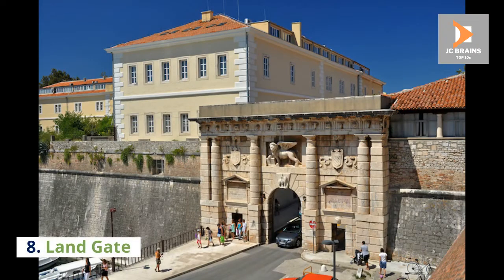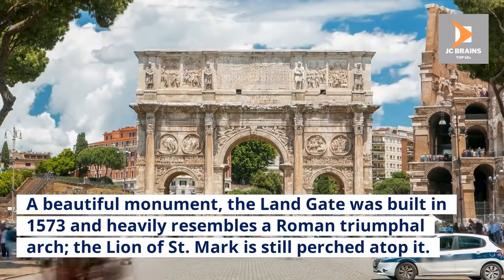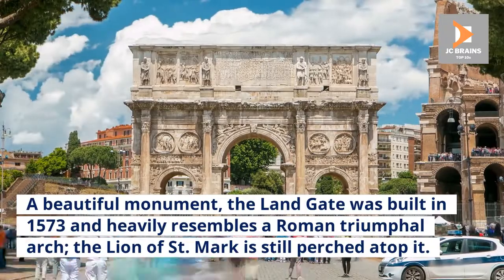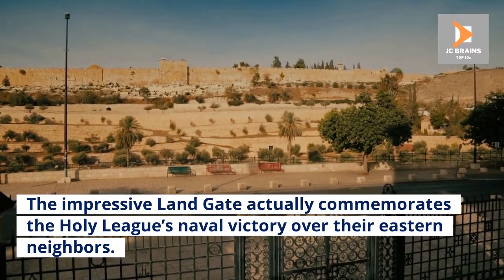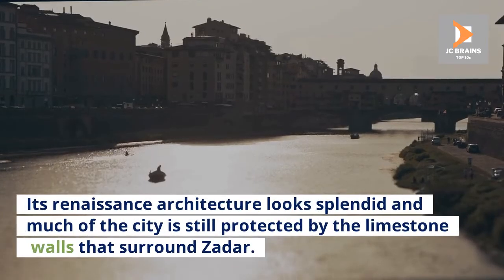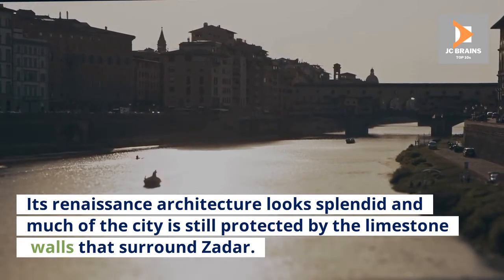Number 8: Landgate. A beautiful monument, the Landgate was built in 1573 and heavily resembles a Roman triumphal arch. The Lion of Saint Mark is still perched atop it. The impressive Landgate actually commemorates the Holy League's naval victory over their eastern neighbors. Its Renaissance architecture looks splendid and much of the city is still protected by the limestone walls that surround Zadar.